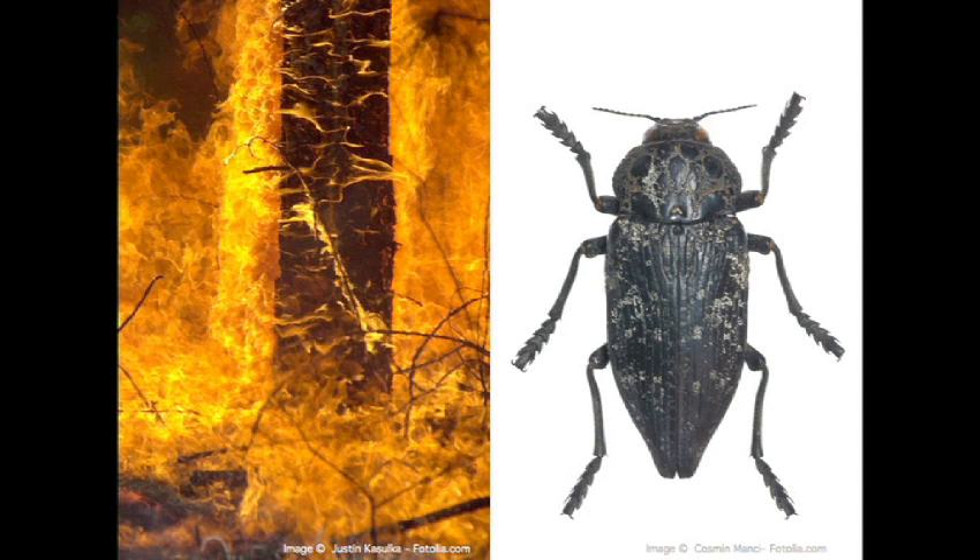This beetle can detect a forest fire at 80 kilometers away — that's roughly 10,000 times the range of man-made fire detectors. And what's more, this guy doesn't need a wire connecting it all the way back to a power station burning fossil fuels.